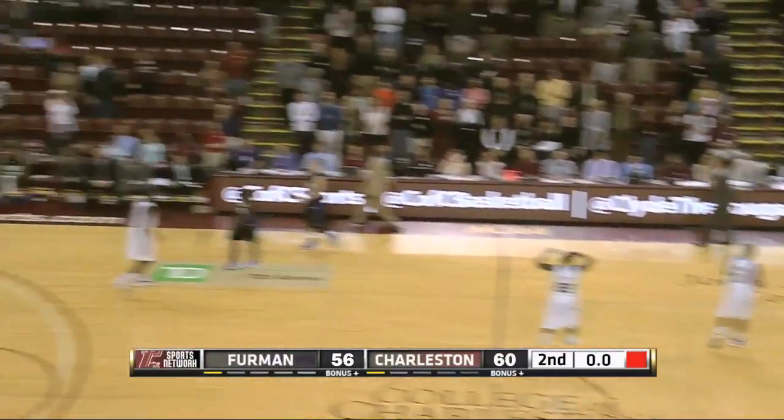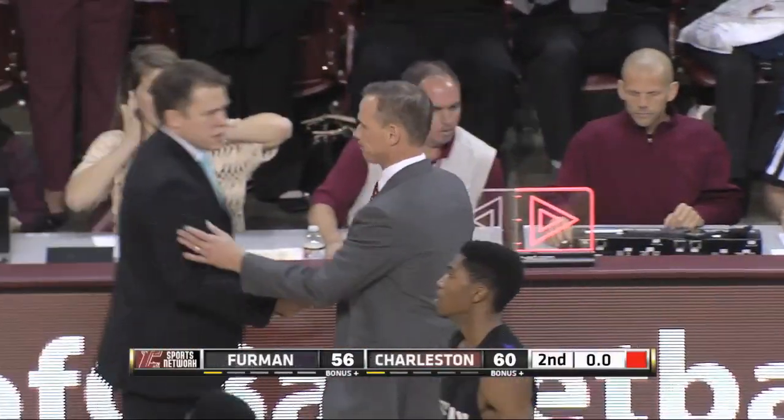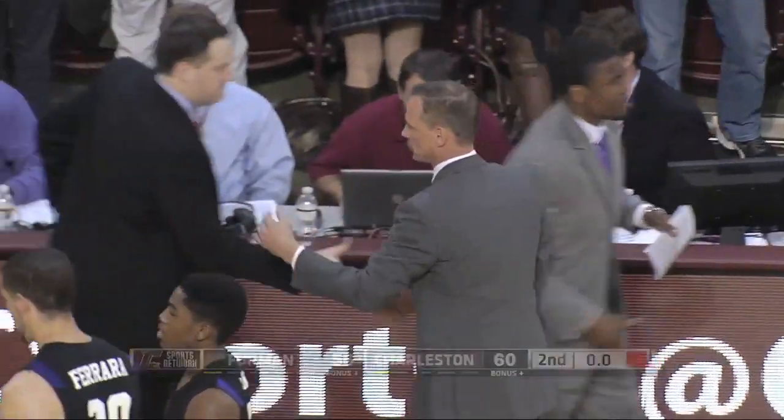Furman inbounds and the College of Charleston holds on to win at home over Furman by a final of 60-56, as Doug Wojcic picks up career win number 150.